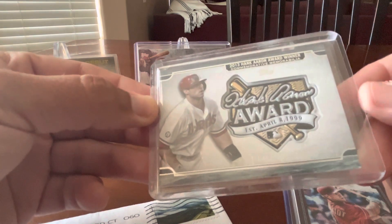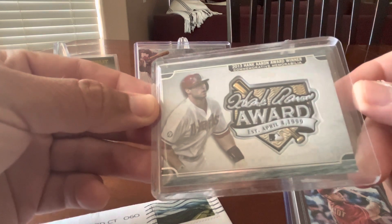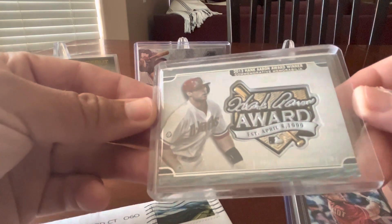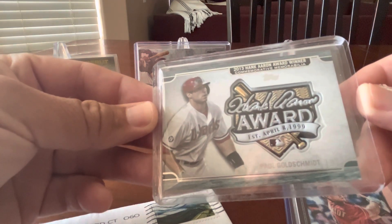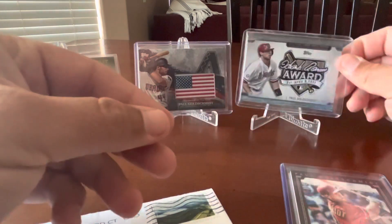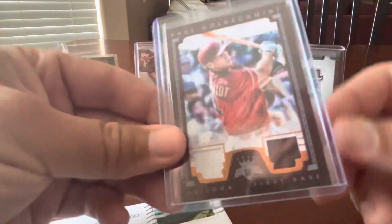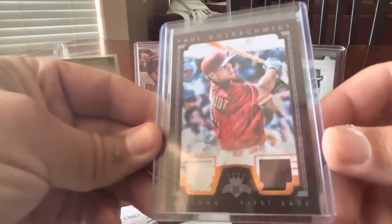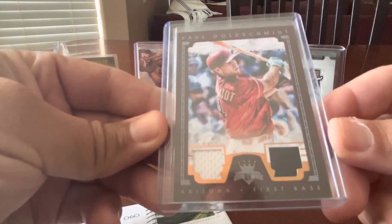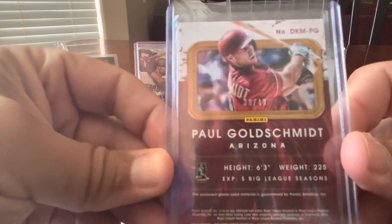That's significant because he made his debut in August of 2011, so 2013 was just his second full season in Major League Baseball and he was already the top offensive player in the National League. He also won the Hank Aaron Award in 2022. Last but not least is this Diamond Kings dual relic card — you get two pieces of Goldschmidt jersey, and it's numbered to 49 on the back.